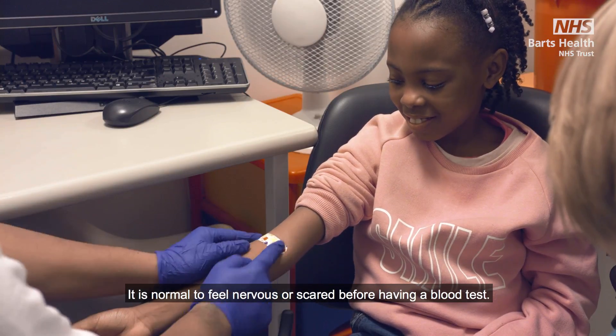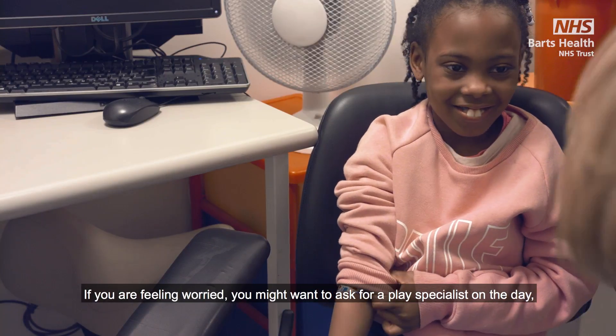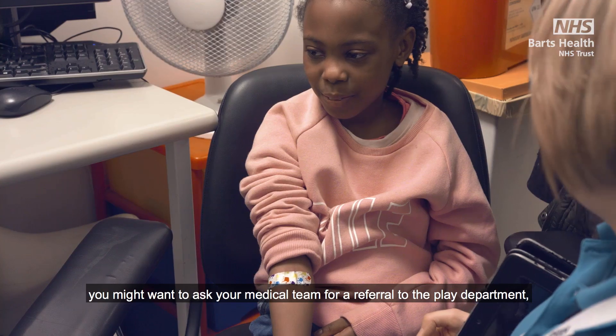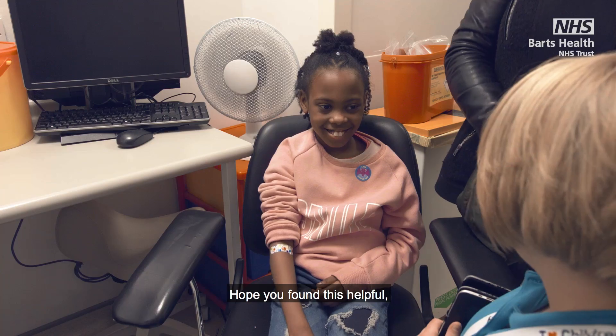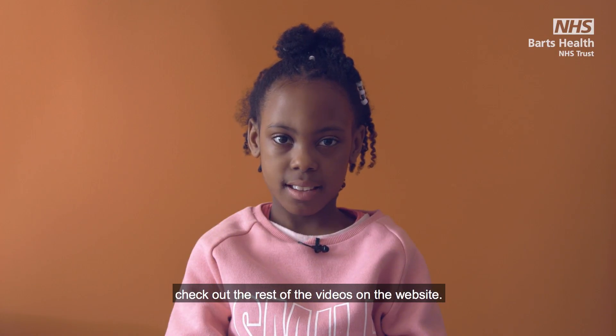It is normal to feel nervous or scared before having a blood test. If you are feeling worried, you might want to ask for a play specialist on the day. But if you are really worried before coming, you might want to ask your medical team for a referral to the play department before coming. Hope you found this helpful — check out the rest of the videos on the website. Thanks for joining.